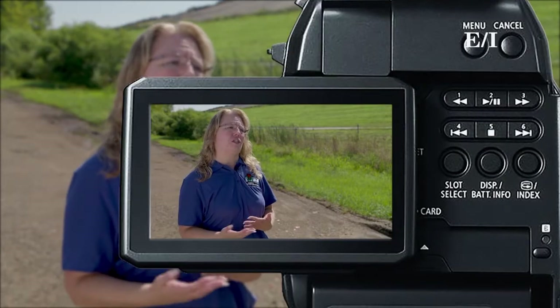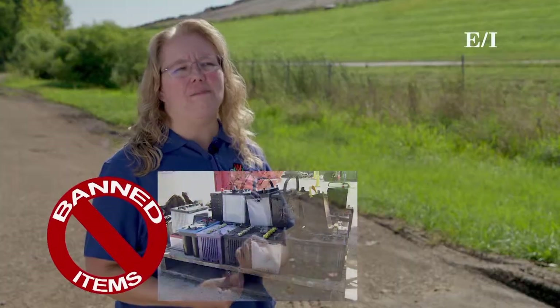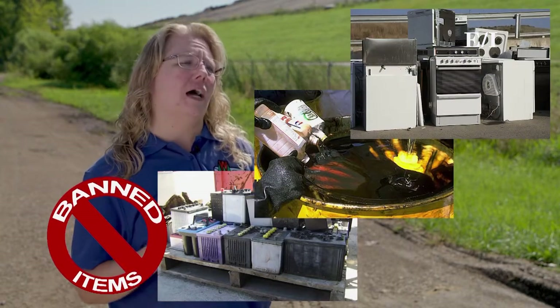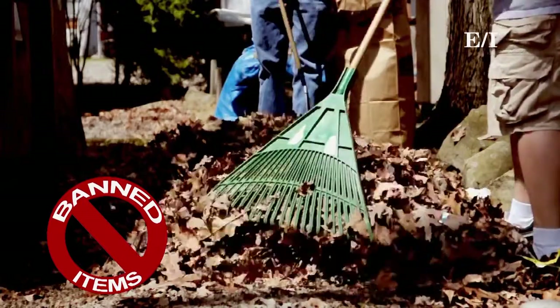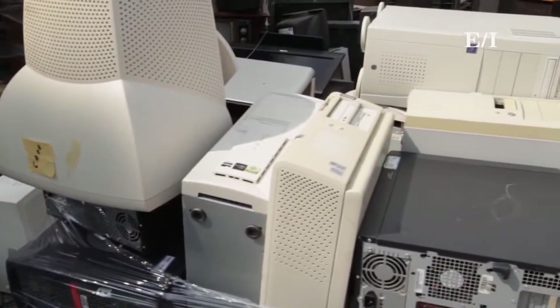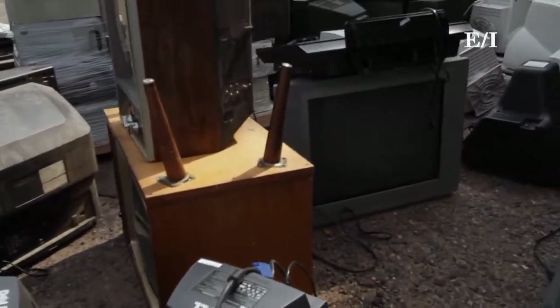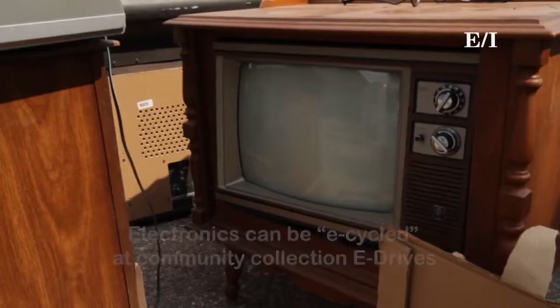Some of our landfill banned materials include lead acid batteries, waste oil, and appliances. We also have yard materials and electronics banned from landfill disposal — they take up a lot of space. Some of those materials can also have hazardous components, so we want to make sure they are not put into the landfill and contribute to environmental harm.